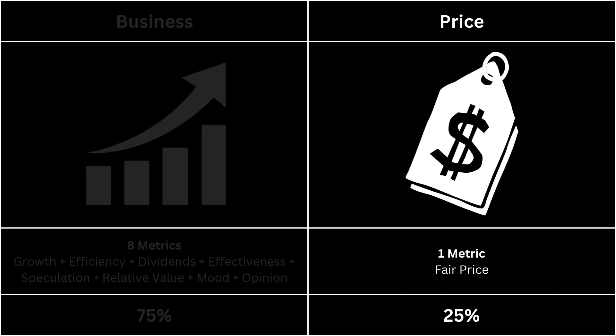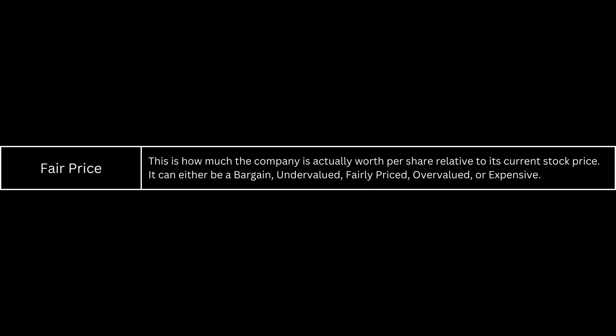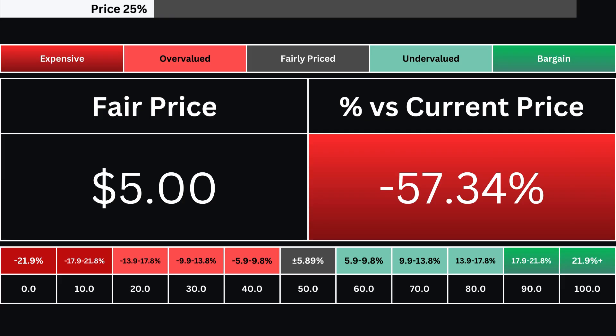Next, we're going to look at the price, which has only one metric. The fair price is based on a discounted cash flow model with a 10% margin of safety. The stock can either be expensive, overvalued, fairly priced, undervalued, or a bargain. Here you can see the company's fair price and how much over- or undervalued its stock is compared with its current price. There are 10 grades based on the stock's valuation. A grade at 50 is a stock that's fairly valued right now, and any grade above that means the stock is undervalued relative to its stock right now.